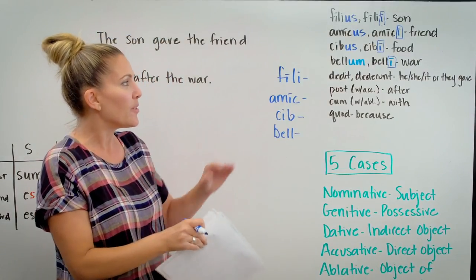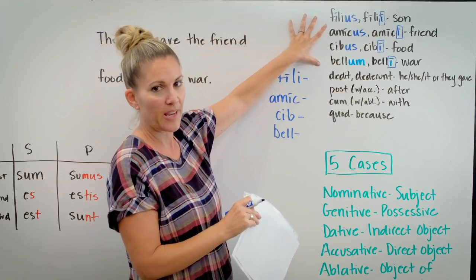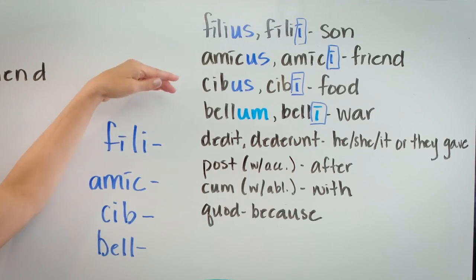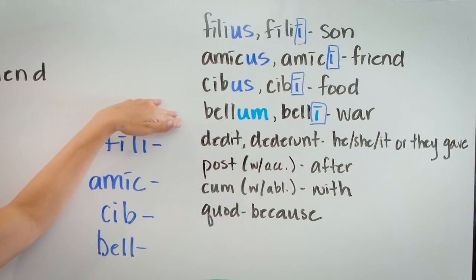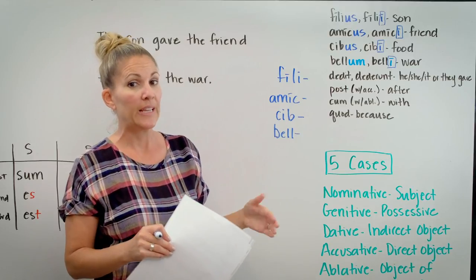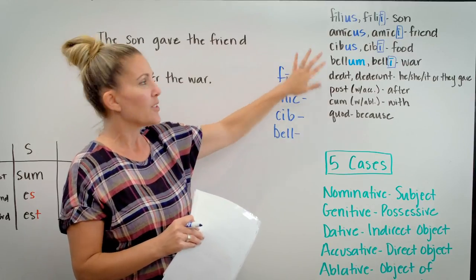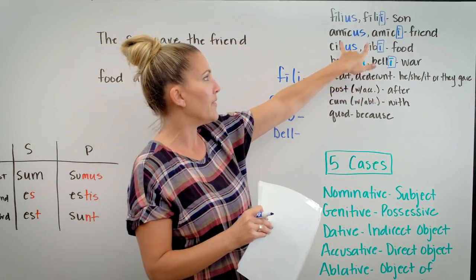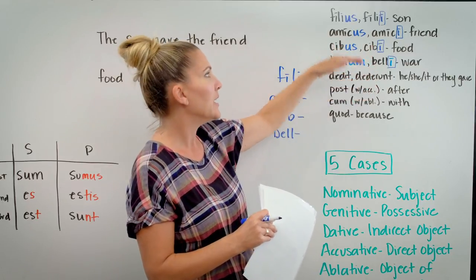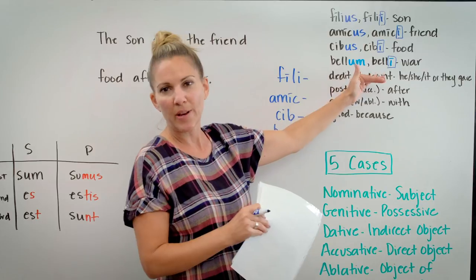Now, if you look at the nominative singulars here — these are my four nouns of the second declension — you can see the first three end in US and the fourth one ends in UM. That's how you determine if a noun in the second declension is masculine or neuter. If it's masculine, it will end in US, and if it's neuter, it will end in UM. So the nominative singular tells us if it's masculine or neuter, and the genitive singular gives us a way to find the stem.